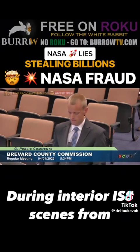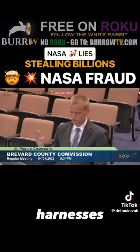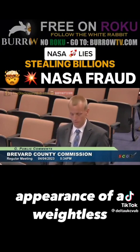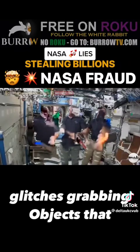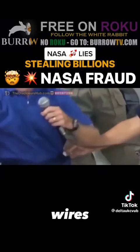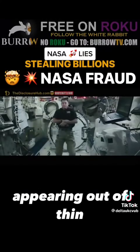During interior ISS scenes from NASA's own live feed, the use of wires, harnesses, green screens, and virtual reality have been detected to achieve the appearance of a weightless environment. Examples of this include astronauts fading in and out of the screen, green screen glitches, grabbing objects that aren't really there, pulling on invisible wires, getting tangled in their harnesses, and even astronauts appearing out of thin air.